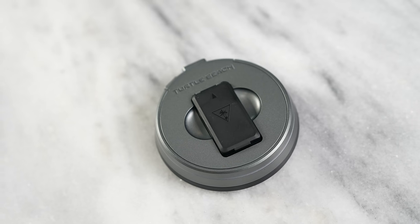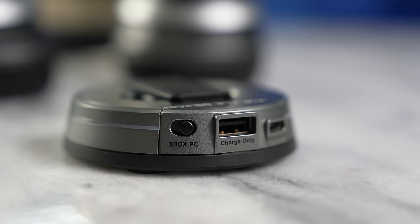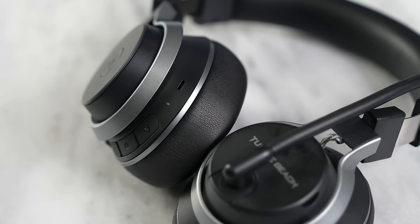It comes with a drop-down boom mic and its own base station, allowing you to connect directly to your console, giving you better connectivity, but also has an extra battery slot to charge your device. You can also switch between either your console or your PC, so it will work for both categories.